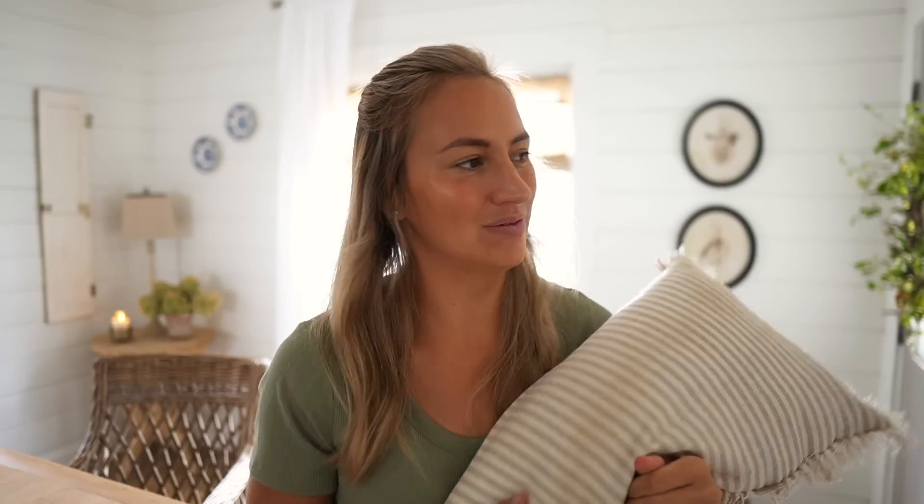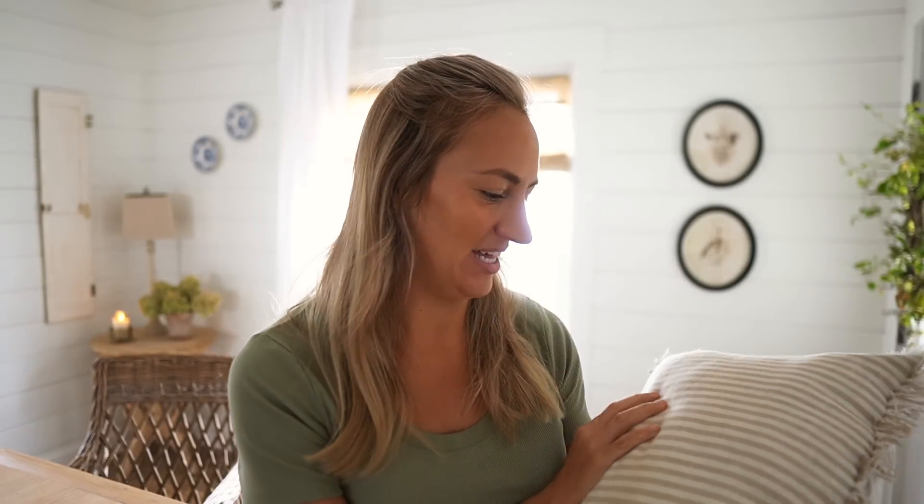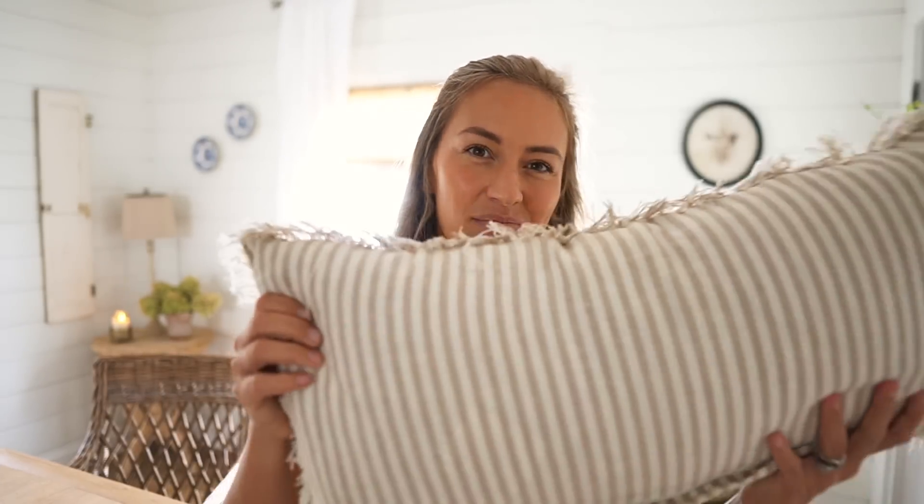I have had this pillow for a long time now — it's just from HomeGoods. I love the fringe and the cream and taupe stripe. I think it's really pretty year-round. I love to find pillows and textures and textiles that are neutral and work through the season, so I don't have to change them out all the time. I love the lumbar style of this one, and I think it will be a pretty addition to my bench here in the dining space.